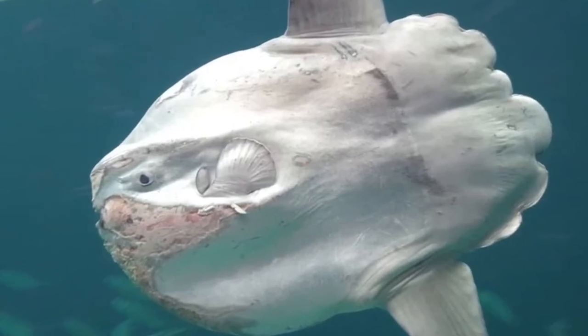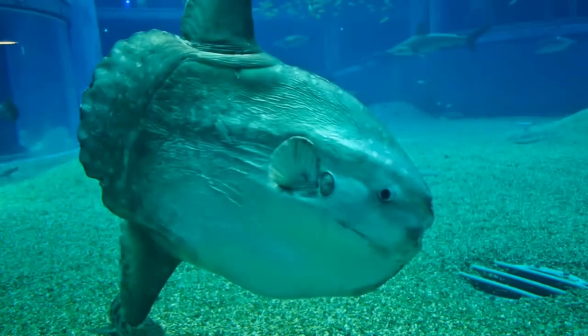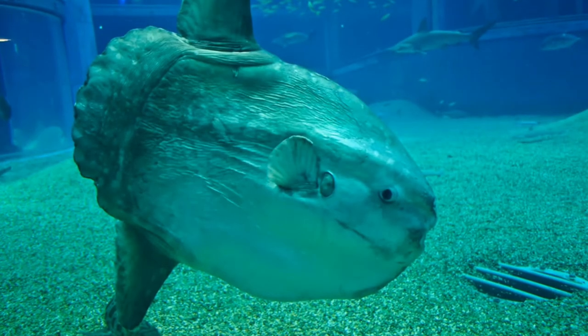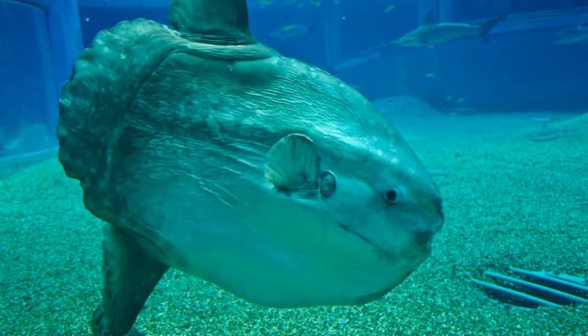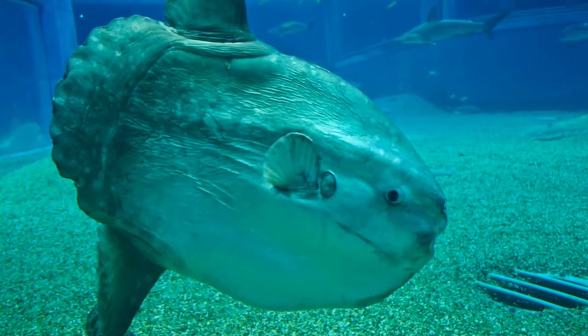Despite its lack of a powerful tail, the ocean sunfish is an active and graceful swimmer, using its dorsal and anal fins to perform rapid changes in direction and horizontal movements, independent of the prevailing current. It can also leap out of the water.